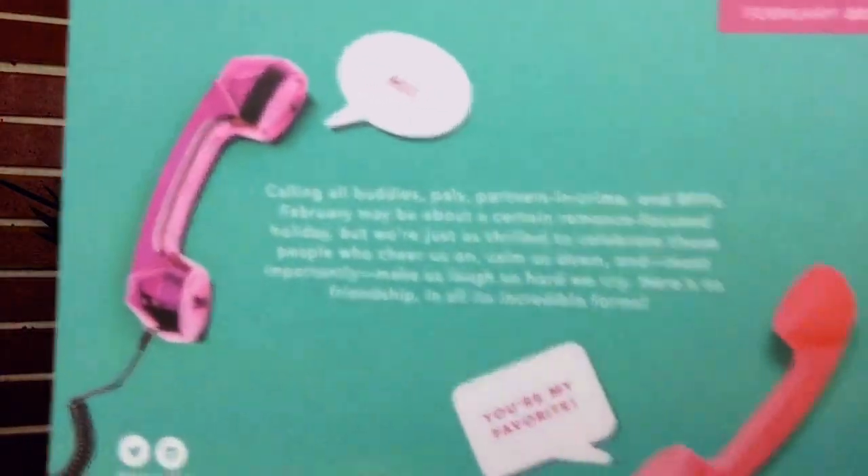Now I'm going to show you guys what I got in the second Birchbox I got this month. That's what this one looks like — it is super cute. I love the design and the colors are really pretty and fun. In this box, I didn't choose any samples or anything, so I wasn't sure what was coming at all. The card for this box looks like this — it's really cute, it has cute little telephones on it. One says 'hi' and another one says 'you're my favorite.' So let's see what comes in this box that I did not choose anything from.